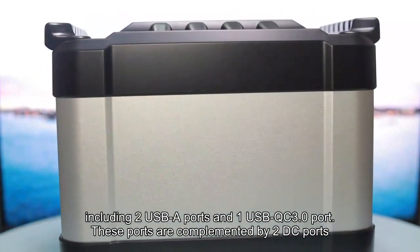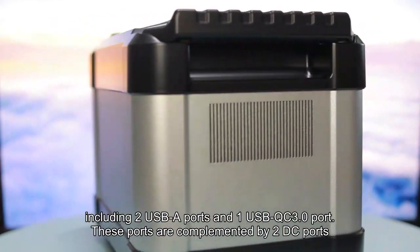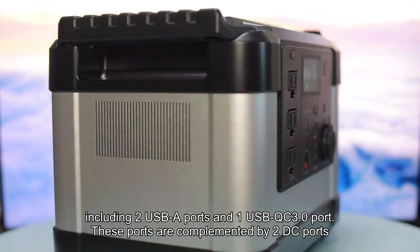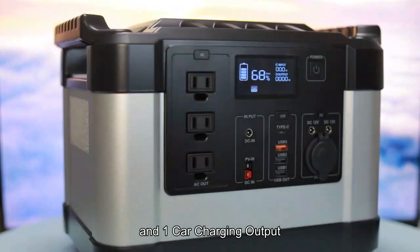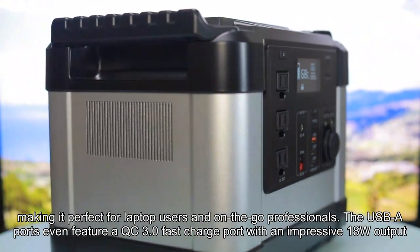The DGG1000 is equipped with multiple USB output ports, including two USB-A ports and one USB QC3.0 port. These ports are complemented by two DC ports, one Type-C port, and one car charging output, making it perfect for laptop users and on-the-go professionals.